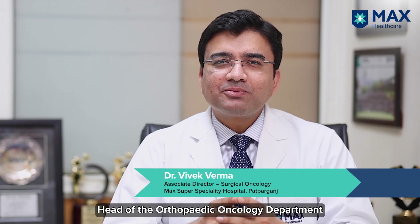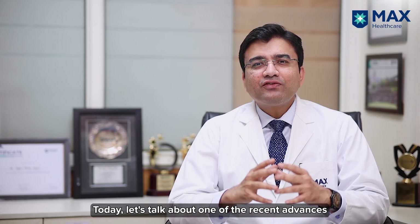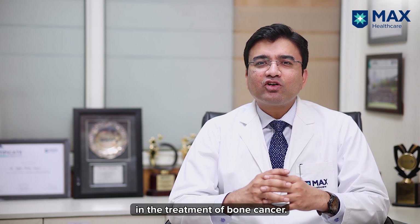Hi, I am Dr. Vivek Verma, Head of Orthopaedic Oncology Department at Max Papaganch and Max Vaishali. Today I am going to talk about one of the recent advances in the treatment of bone cancer.